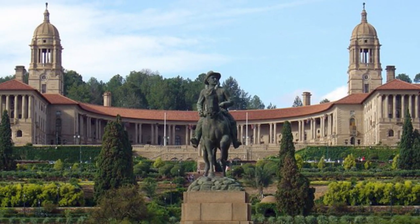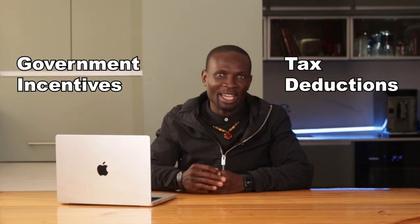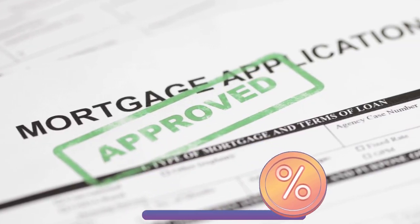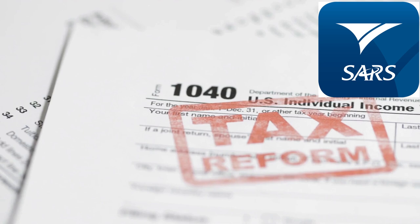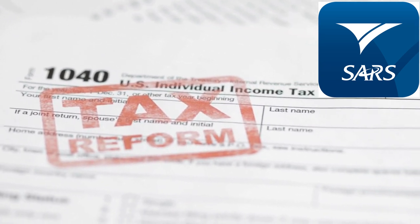The South African government offers incentives for property investors, such as tax deductions on mortgage interest and maintenance costs. The South African Revenue Service provides detailed guidelines on how these deductions work.